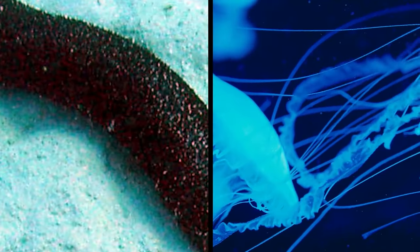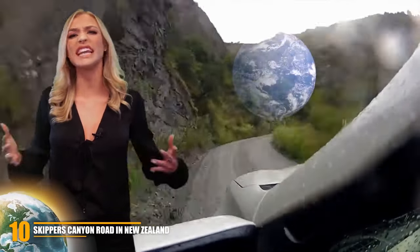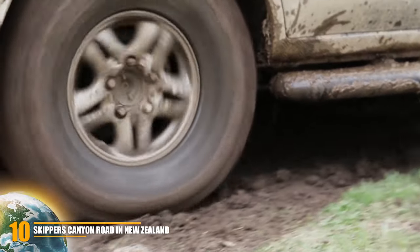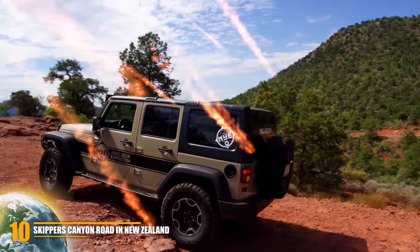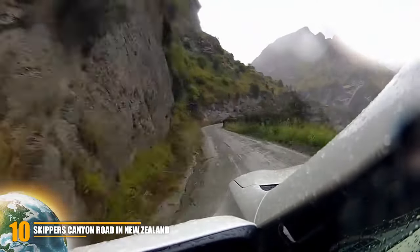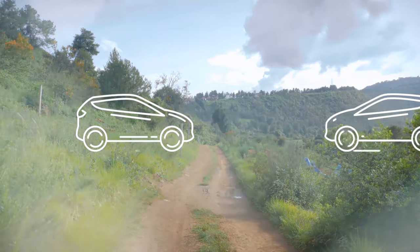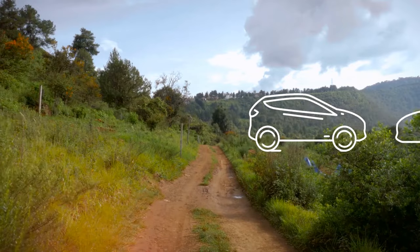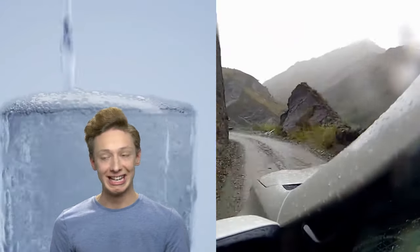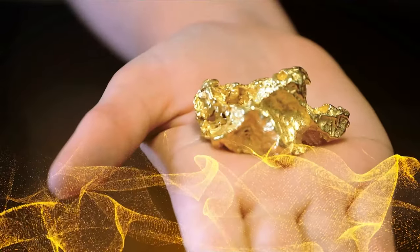Number 10 (dangerous roads): Skippers Canyon Road in New Zealand. Skippers Canyon Road is not only one of the most dangerous roads on the planet but also one of the scariest. Imagine driving on a gravelly path with stones hitting the bottom of your car, crossing 16.5 miles of very narrow roads barely large enough to fit one car. If you meet a vehicle coming from the other direction, the only way to continue is to reverse about a mile and a half to find a wide enough passing spot. The road was originally cut by miners by hand about 140 years ago during the 1880 gold rush.